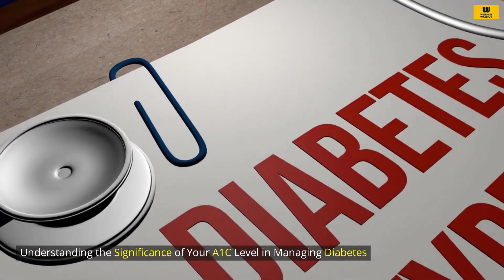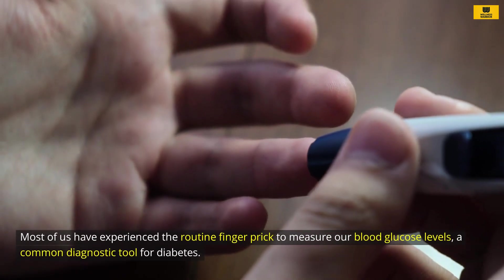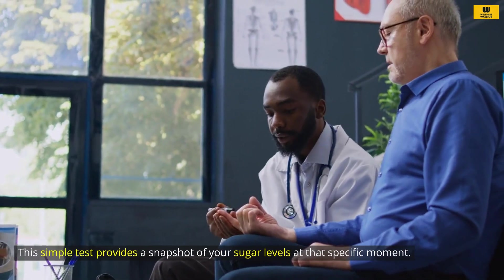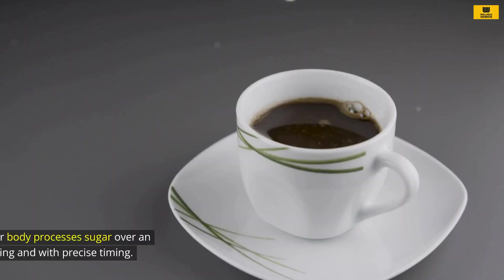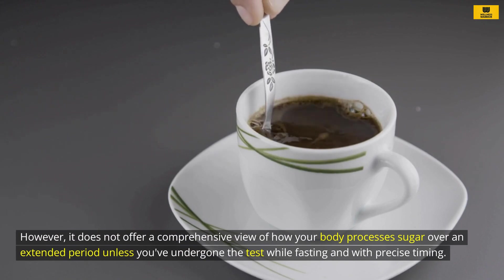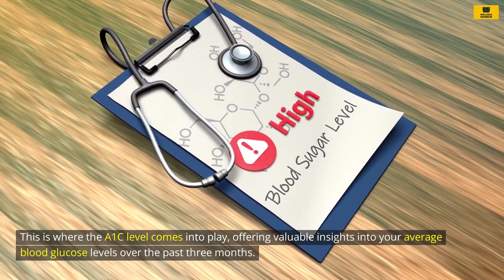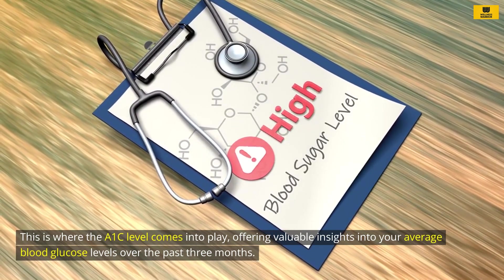Most of us have experienced the routine finger prick to measure our blood glucose levels, a common diagnostic tool for diabetes. This simple test provides a snapshot of your sugar levels at that specific moment. However, it does not offer a comprehensive view of how your body processes sugar over an extended period. This is where the A1C level comes into play, offering valuable insights into your average blood glucose levels over the past three months.